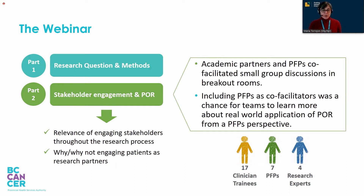We structured the webinar in two parts. In part one, we focused on helping teams improve their research question. In part two — really where the magic happened — we addressed the relevance of engaging stakeholders, and particularly patient-family partners, throughout the different stages of the research process.